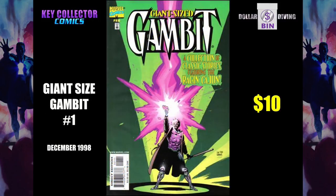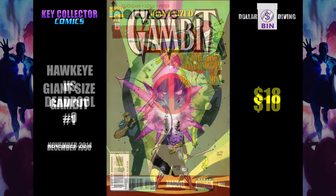Get it for a buck. This is Giant Size Gambit number 1. This value skips around a lot — you see it for 2 bucks, 10 bucks — but it is a lower print run issue. The Raging Cajun, which sounds like a Great America roller coaster. Or an appetizer of chilies.